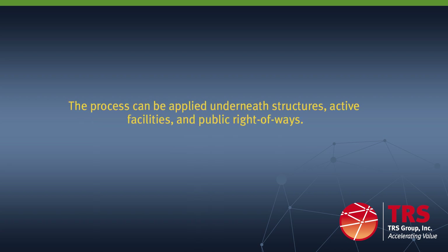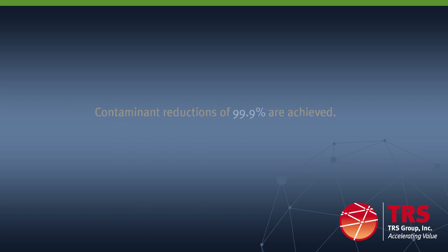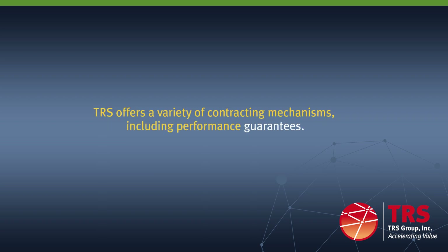TRS ERH can be applied underneath existing buildings and other permanent public structures. Average results rapidly within three to six months reduce contaminant levels by greater than 99 percent in soil and groundwater. TRS offers a below-grade option that is applied below the surface of the site and allows unrestricted access to the treatment area. Most importantly, TRS will guarantee ERH remediation.